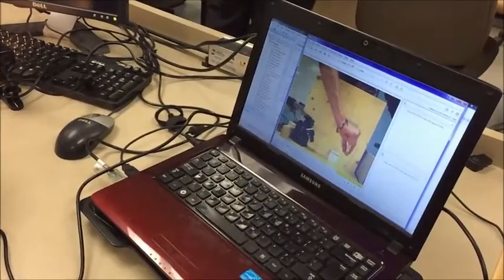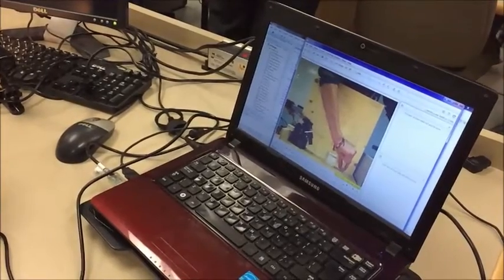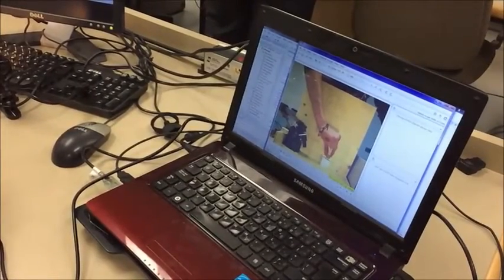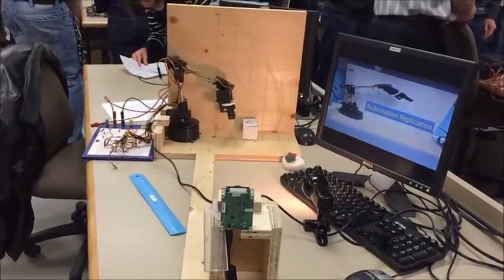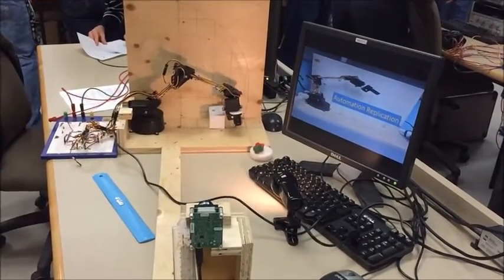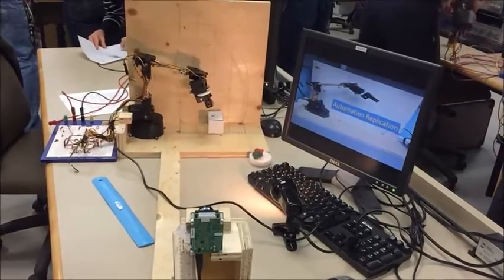Over here we have an automation replication system. What this does is it uses a visual system — in this case a camera — that tracks movement made by either the hand or another mechanical element. It goes through some software and gets processed, and then replicates that motion over and over again. The motion can be quite complex; it doesn't just have to be line to line. It can be going around in loops or circles and puts the object back. So it's a way to replicate motions.